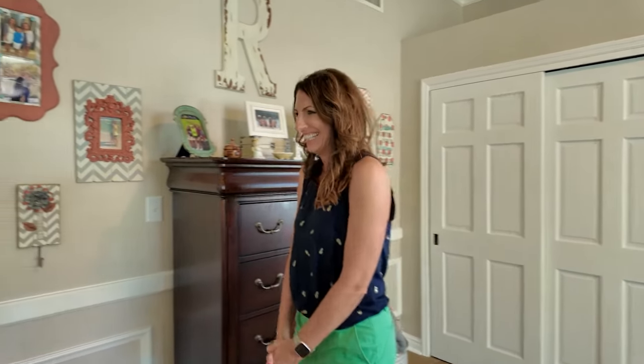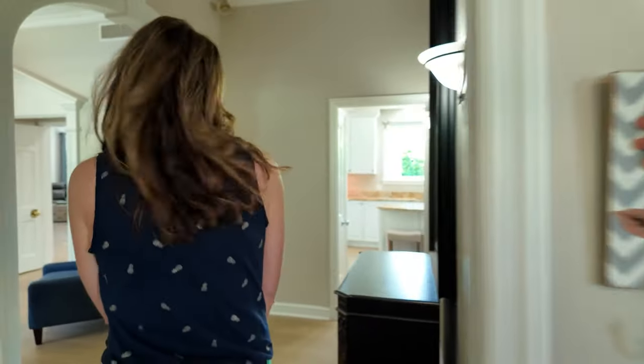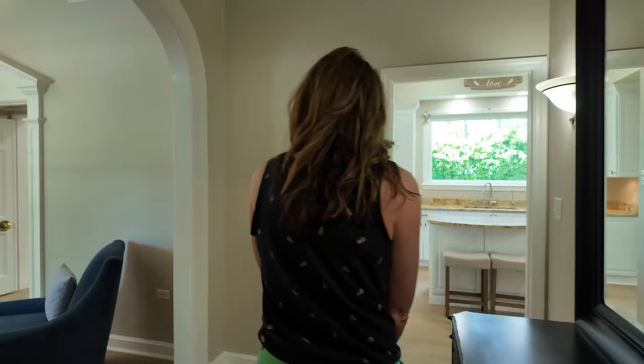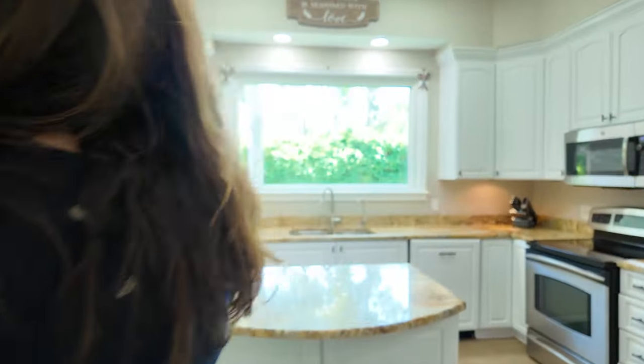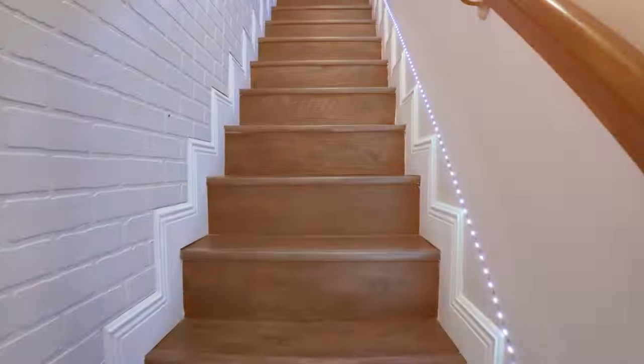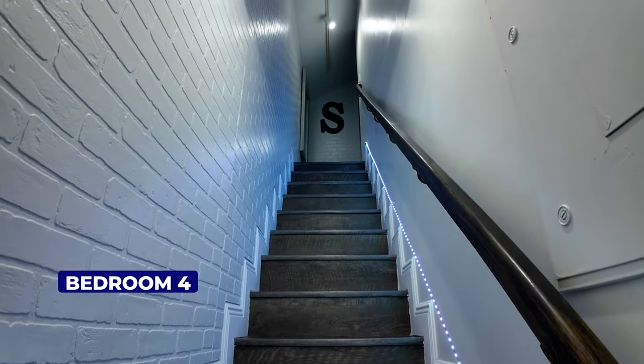The only thing where I could tell a little bit of the age is the next space we're about to head to. You didn't even need it — you've got so much room in this house. It's actually a teenager's dream. This is my son's room.